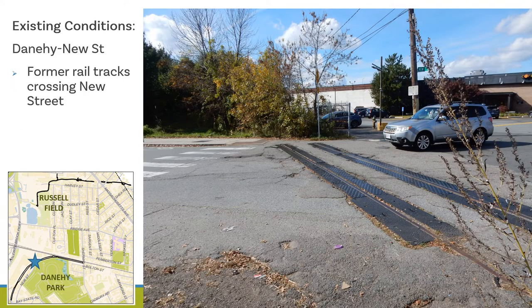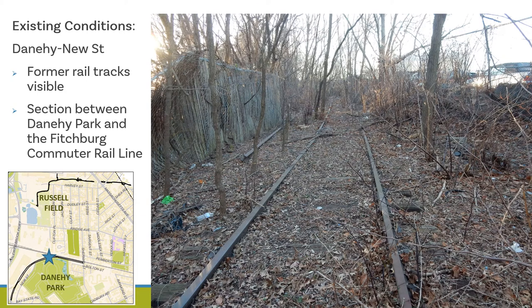This photo shows the future multi-use path corridor where it crosses New Street. The path crossing will be designed to provide a safe, visible crossing of New Street. As part of the design process, we will consider traffic calming and/or traffic control solutions at the crossing. This photo shows the multi-use path corridor between Danahee Park and the Fitchburg commuter rail line, where the former rail tracks remain and will be removed as part of the redesign process.